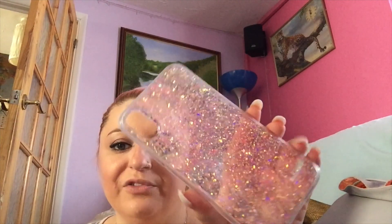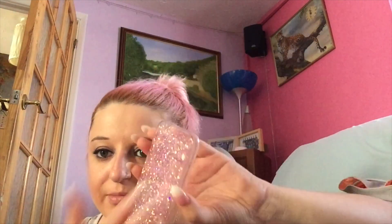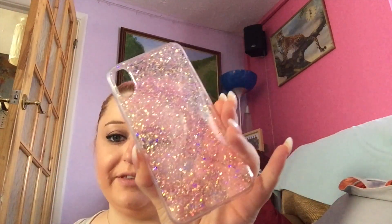The next case I got from Typo in Cribs — I just fell in love with it because it's pink and glittery and it looks so nice. It's not one of those liquid glitter ones that moves around, it's just solid glitter. This one was seven pounds and it looks really nice with a pop socket on it as well. You can probably find it on eBay too, but this one was seven pounds from Typo.